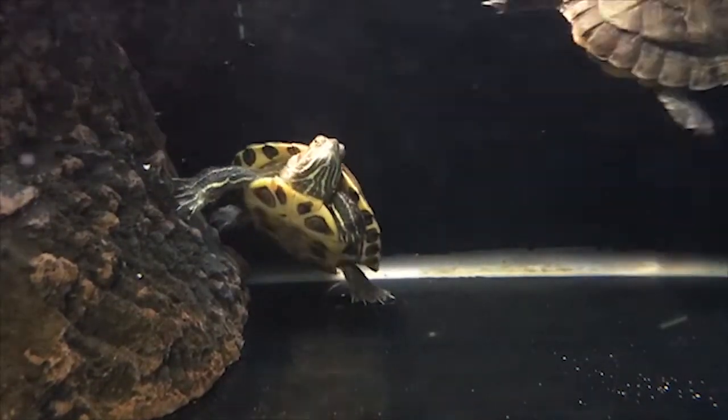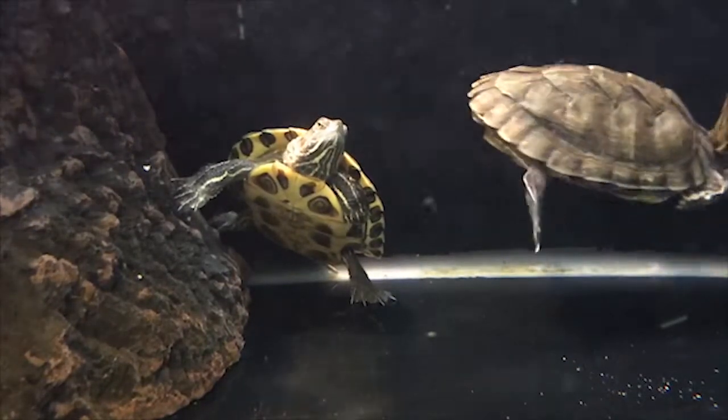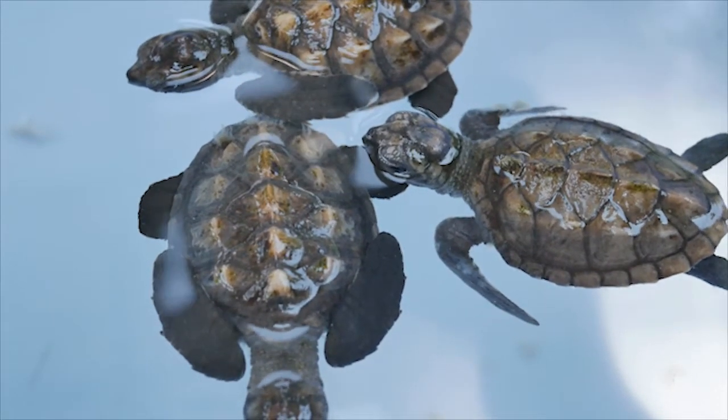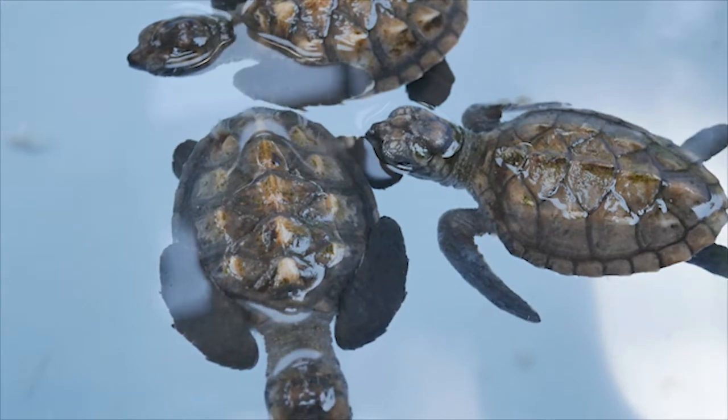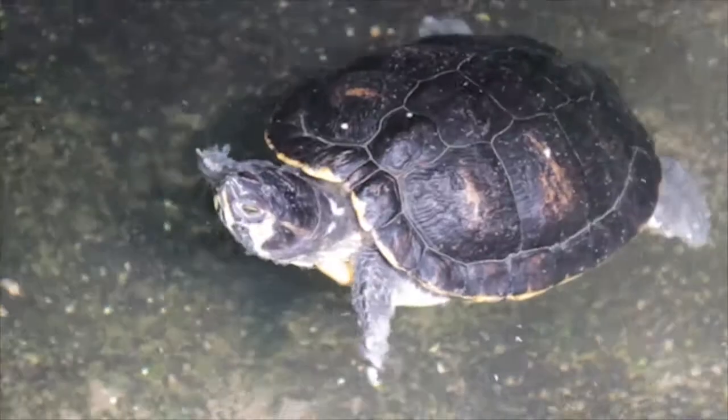Most animals can carry these bacteria on their body. Also, some peculiar sources of Salmonella are from amphibians such as frogs, newts, and salamanders, and from the habitats of reptiles as well as amphibians. These habitats will include tanks, cages, aquariums, etc.